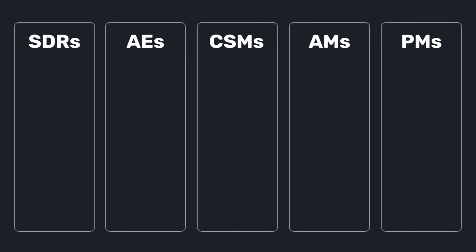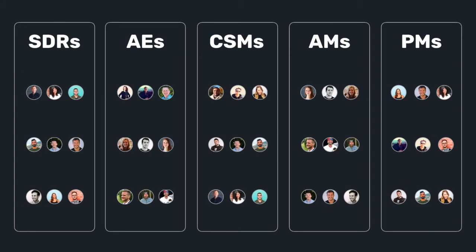We have different workspaces set up in Chili Piper based on function. And within each function's workspace, we have a number of meeting queues that have different people allocated to them. Usually within a given workspace, there are queues based on company size, so when an SDR books a meeting for an AE, we'll be sending that meeting to the appropriate AE based on company size.